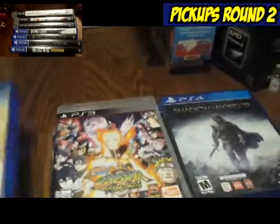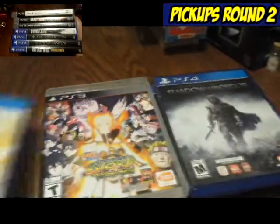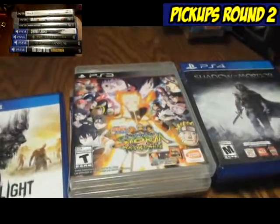And that's about it for that. This will end up in the video I'm working on right now. All those games for, I think it was $31 total, so that was a pretty good score.